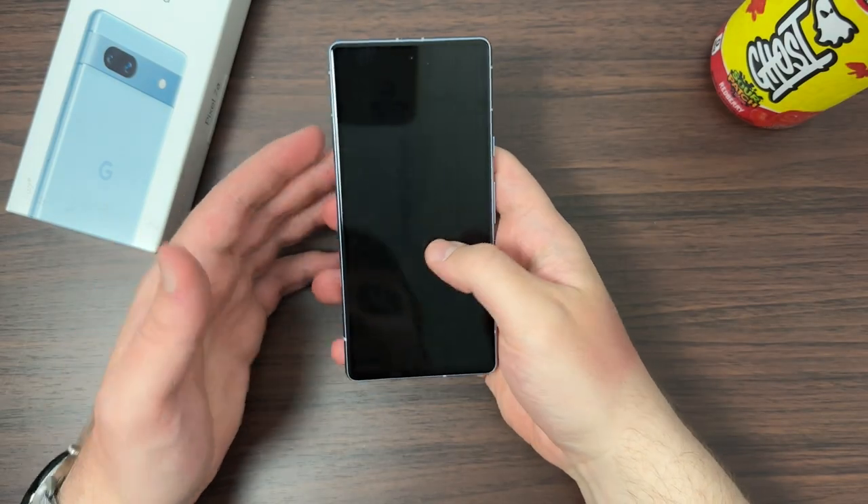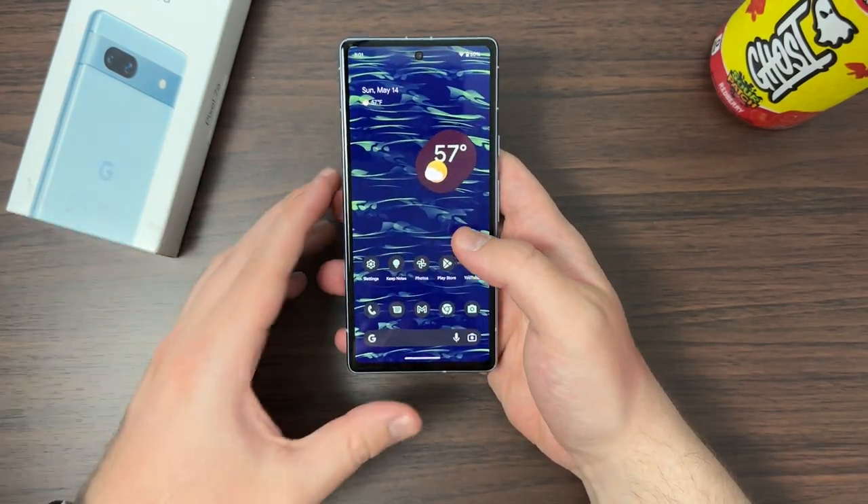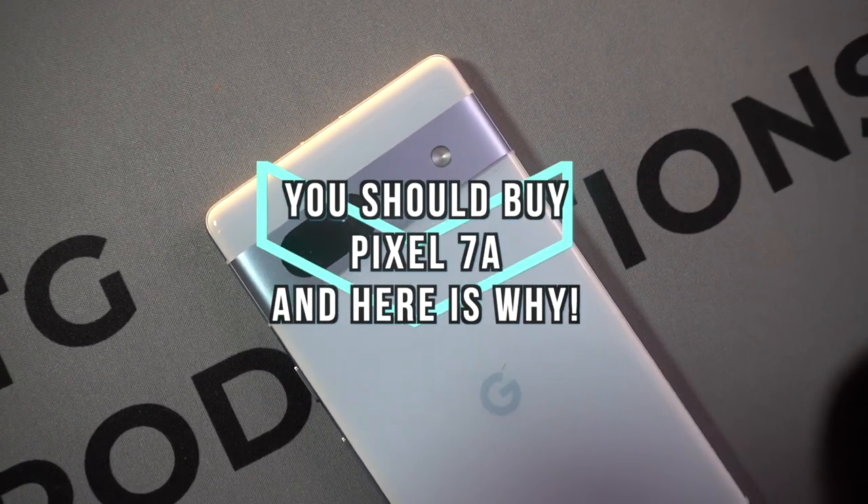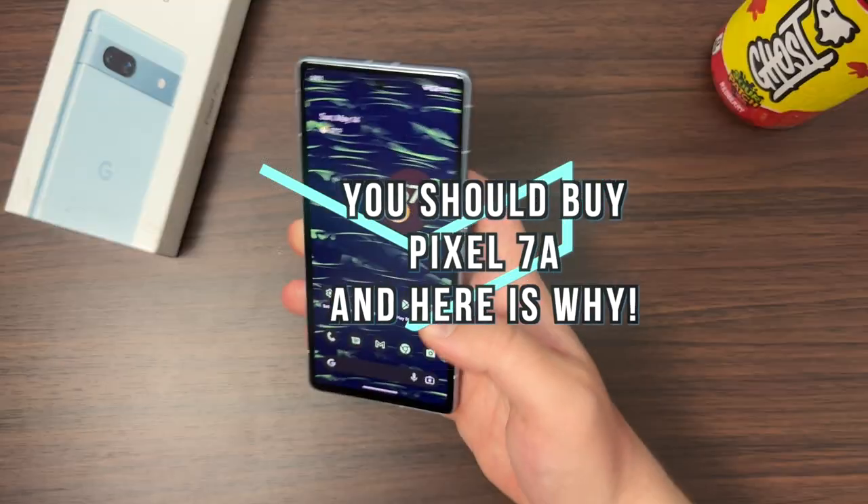What is going on, everybody? Welcome back. MTG here with another episode. If you're new to the channel, hi there. So this is the Pixel 7a, and I think you should buy it. Here's why.